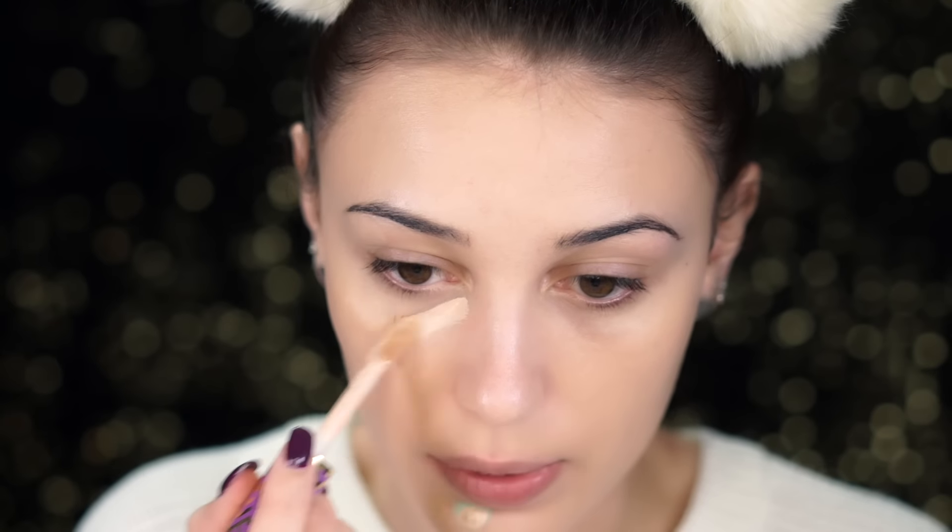I'm also going to put the Shape Tape concealer under my eyes because we're going to be concealing with that today too. Then you can just blend out using a brush or a beauty blender.